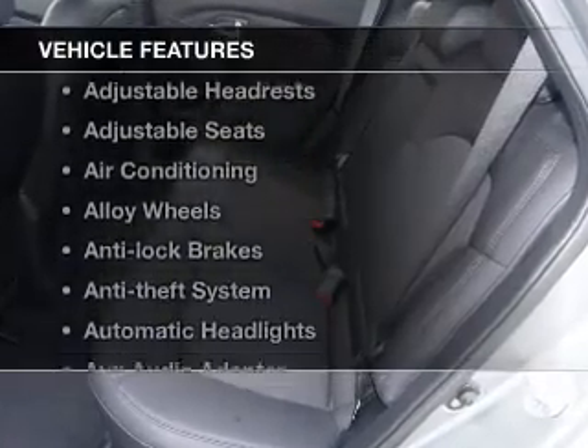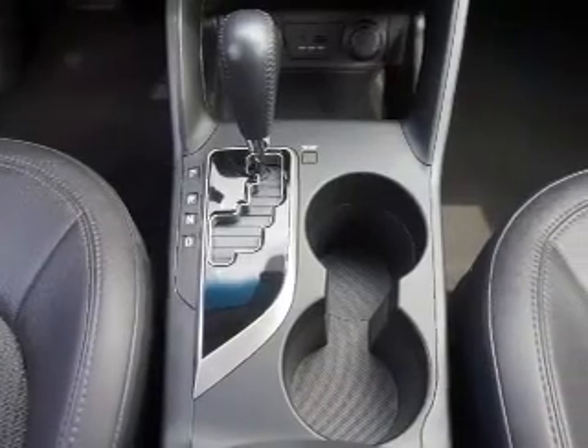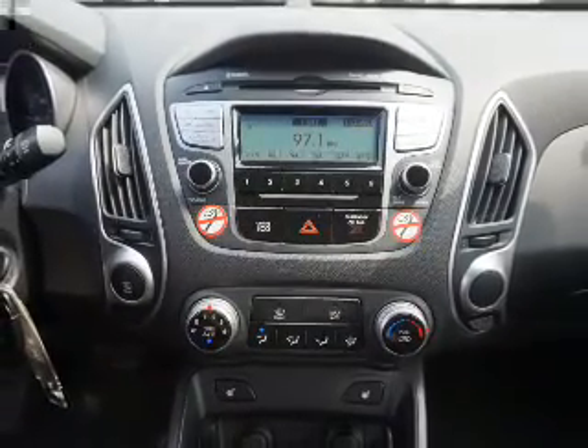And with these notable features, you won't want to miss out on the opportunity to own this amazing ride: keyless entry, cruise control, AM-FM stereo, power mirrors, power steering, and air conditioning. Call today to schedule a test drive.